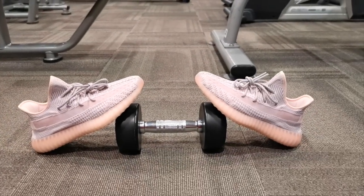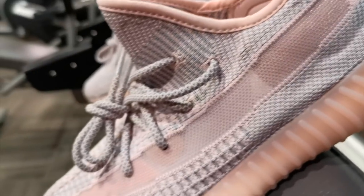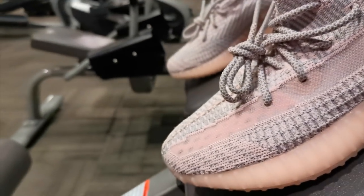Would I recommend this sneaker? If you haven't had a 350 V2 and you have a chance to get this, then definitely get this pair because it's really nice. I honestly believe that this is the best colorway amongst all three regional releases, and we've been so lucky because the Asia releases have been really nice — like the Hyperspace, and now this one.